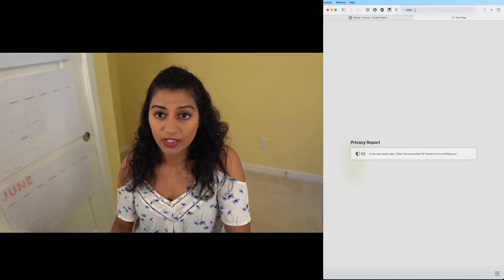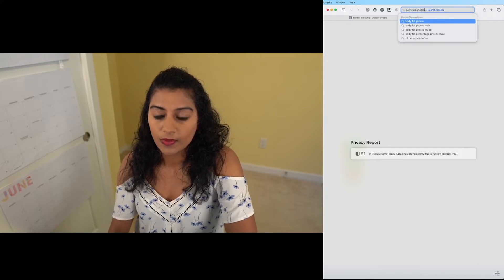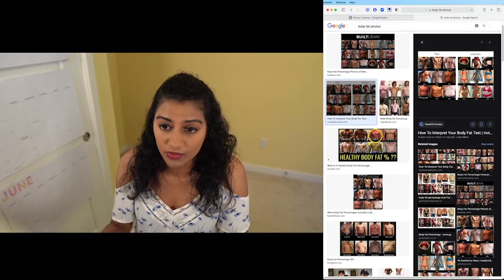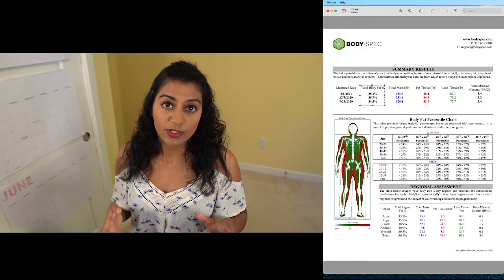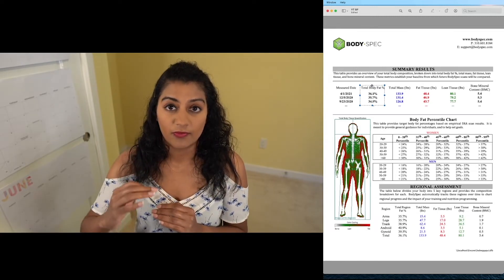So one good way to test this is to actually go to your web browser and look up body fat photos for either a woman or a man. You can basically get a sense of what 15% looks like on a man versus a woman, and I found that to be super helpful to get a gauge of where you are. The takeaway here is that this particular DEXA scan measurement tool is very, very consistent with itself, but it does overshoot the amount of body fat it reports in people.